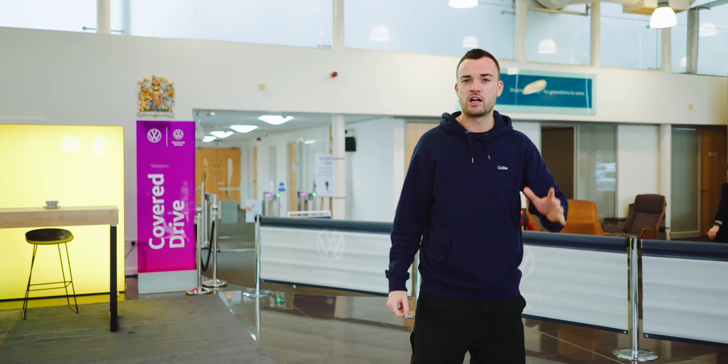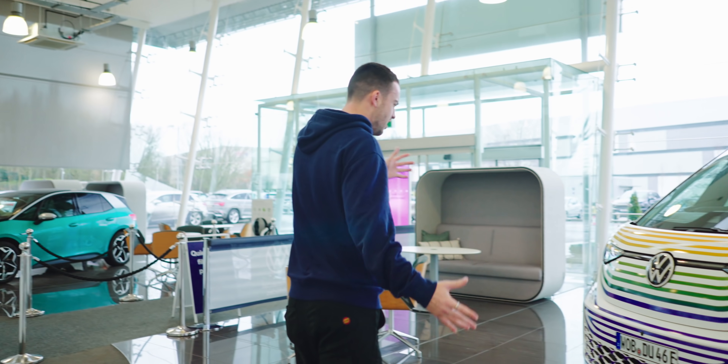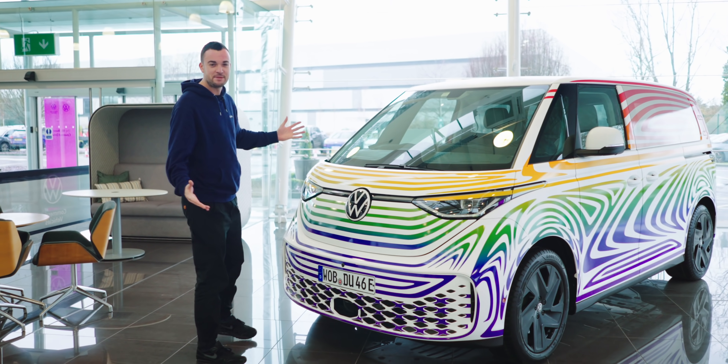Well, today, almost five years on from the initial unveiling at the Detroit Motor Show, we're here — not in California, not in Detroit, but in Milton Keynes — for a first look and first drive in a very nearly finished pre-production version of the Buzz. So it's time for some answers. Does it live up to the hype? Has it survived that perilous journey from concept to production unscathed? And will surfer dudes want to buy it? All will be revealed, because at long last, this is the VW ID Buzz.